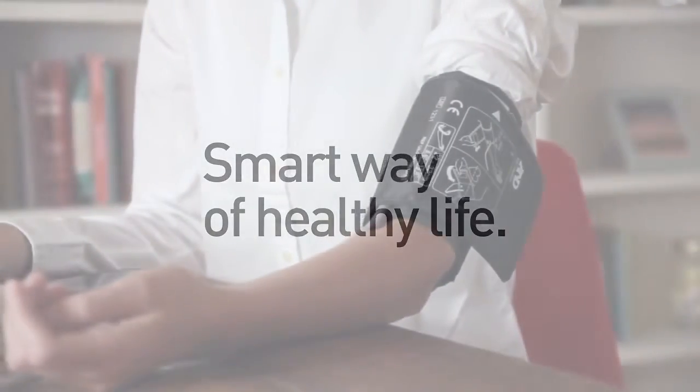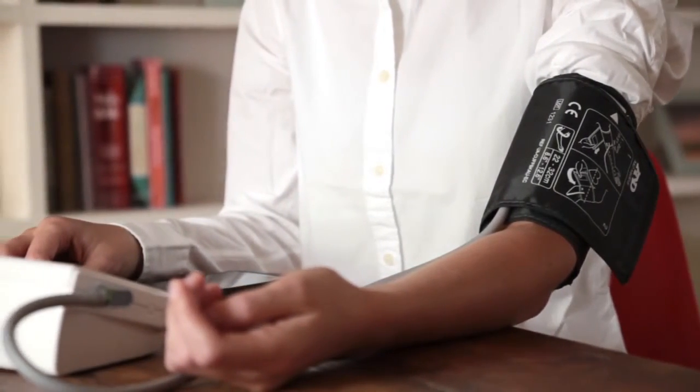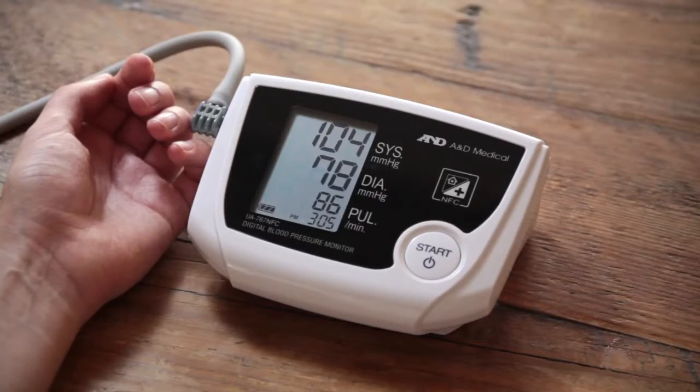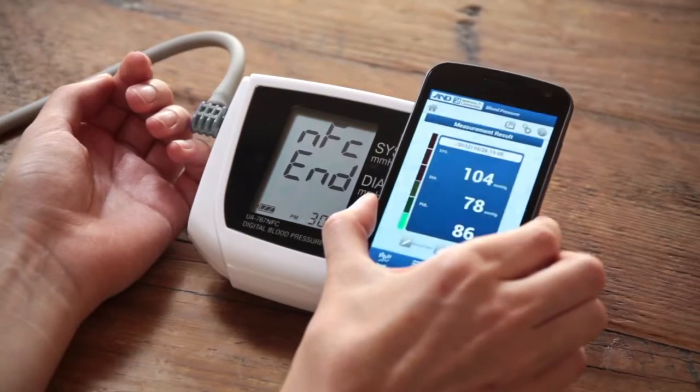Keeping a check on your daily health can help you to lead a healthier lifestyle. We believe that this should be as simple as possible. In Wellness Connected, people can manage their health data just by touching with their smartphone.